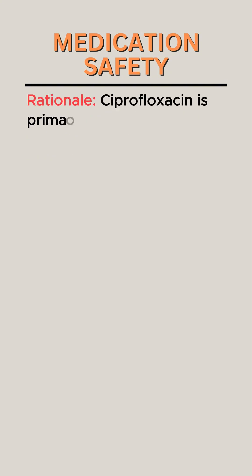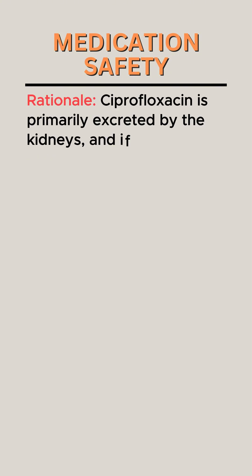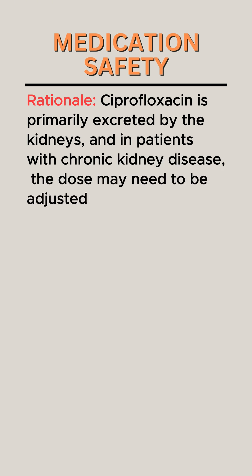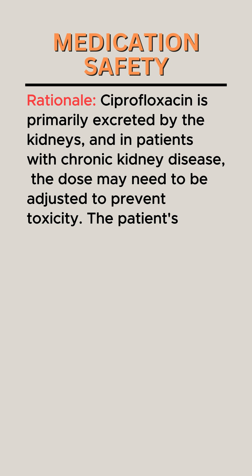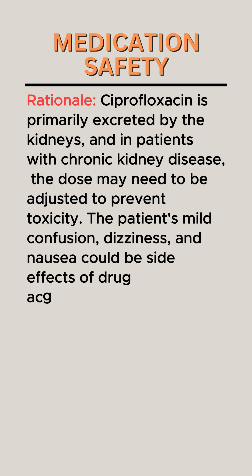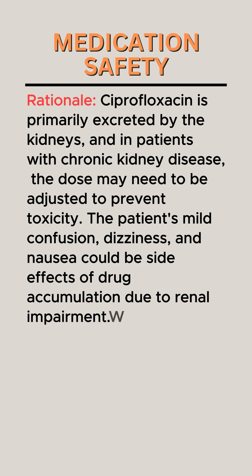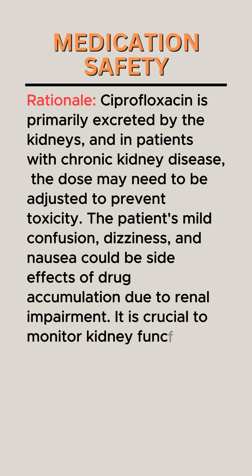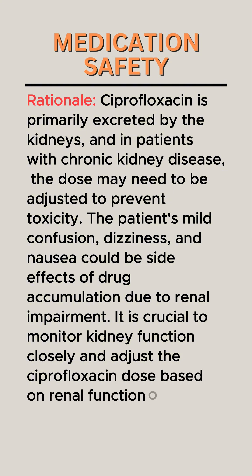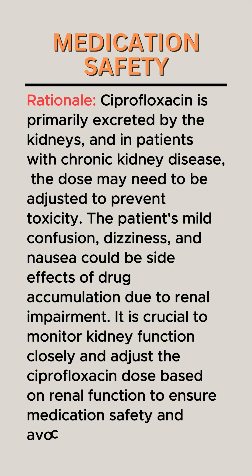Rationale: Ciprofloxacin is primarily excreted by the kidneys, and in patients with chronic kidney disease, the dose may need to be adjusted to prevent toxicity. The patient's mild confusion, dizziness, and nausea could be side effects of drug accumulation due to renal impairment. It is crucial to monitor kidney function closely and adjust the ciprofloxacin dose based on renal function to ensure medication safety and avoid adverse reactions.